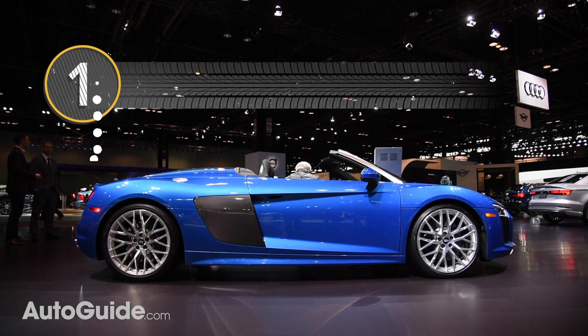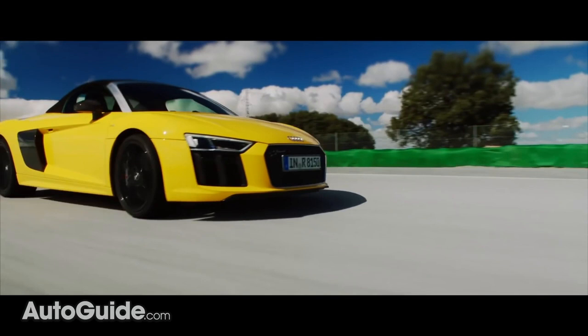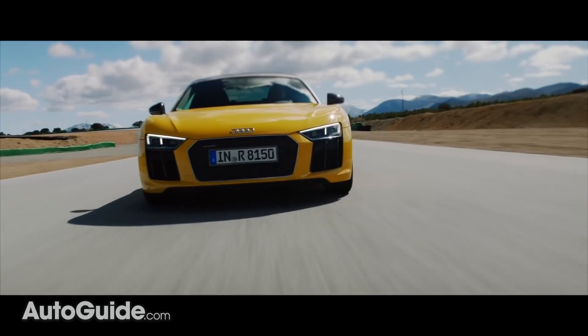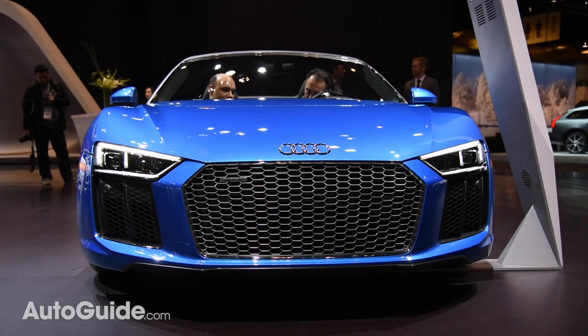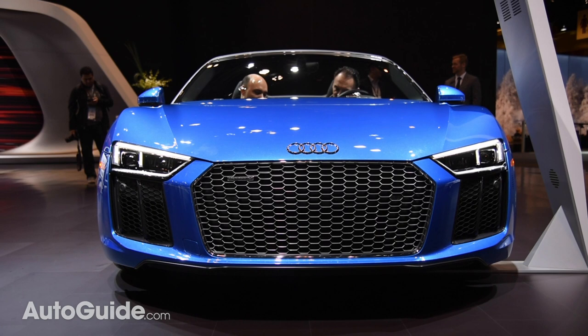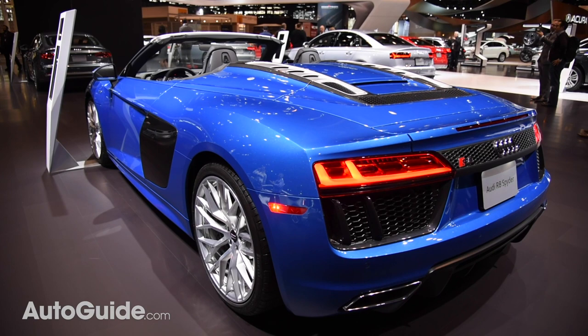Unquestionably one of our favorite convertibles available today is the Audi R8 V10 Spyder. In high-output plus form, this Teutonic speed machine brandishes 602 horsepower and can hit 60 miles an hour in a breathtaking 3.5 seconds. The car's skimpy cloth roof opens or closes in about 20 seconds at speeds up to 31 miles an hour. Base price for a standard model is around $180,000 — grab a plus and you're looking at closer to $210,000. Yikes.